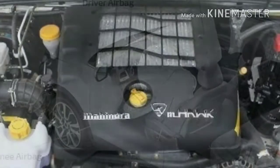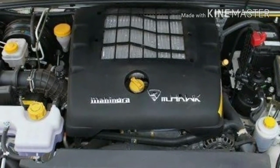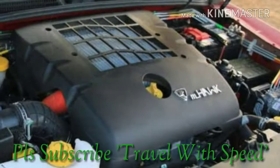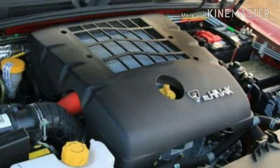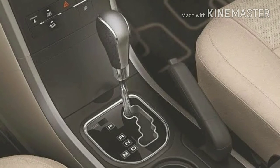This compact SUV is expected to come with two engine options: a 1.2-liter turbocharged petrol motor producing best-in-class 140 bhp, and a 1.5-liter turbocharged diesel motor producing 125 bhp. Looking at the competition, it is expected to come with both manual and automatic transmission.